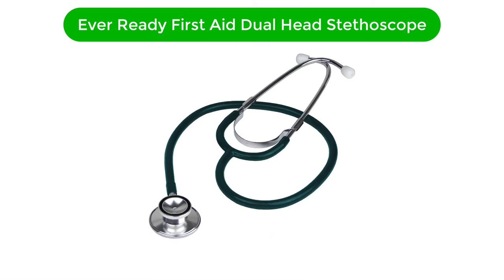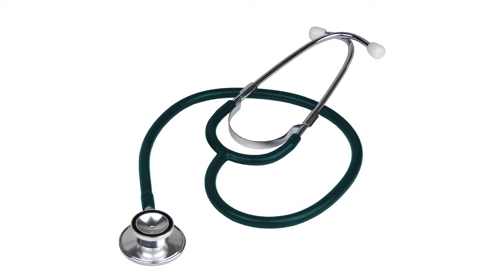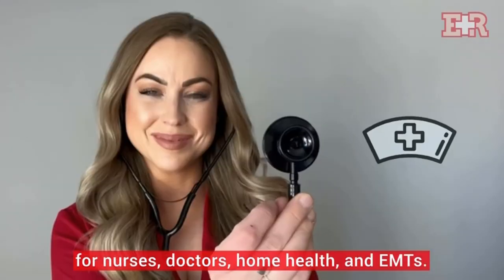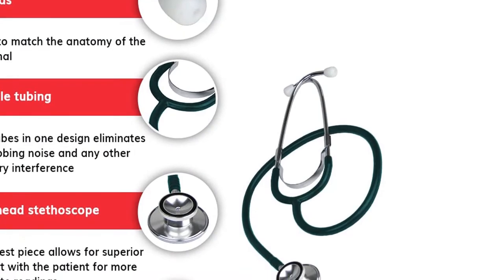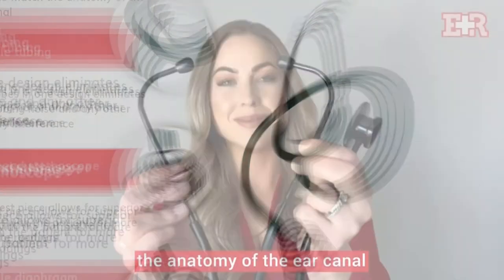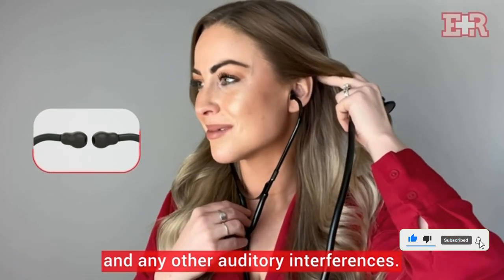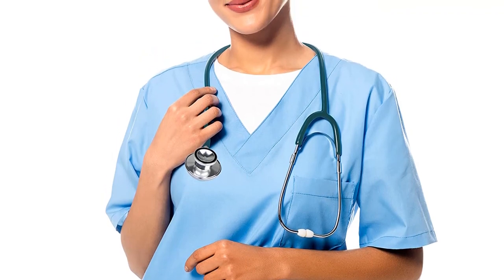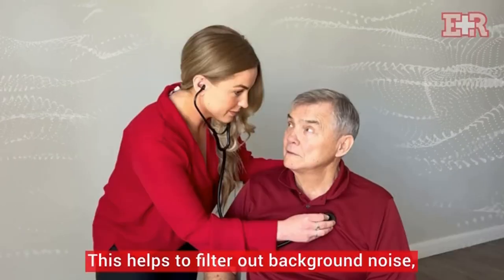Our fourth best pick is the EverReady First Aid Dual Head Stethoscope. Anatomically designed with an interesting range of colors, this stethoscope is a modern, yet powerful medical instrument. Ideal for medical diagnosis and can be used by doctors to assess the body sounds. Not just that, but it can be used at home by adults too. It comes with dual heads and custom fit ear pieces that are comfortable to put on. Interestingly, it eliminates the auditory interference that the traditional two-tube stethoscopes tend to create. The length of the tube allows easy assessment too, and the ear tubes are flexible and easy to adjust as well.